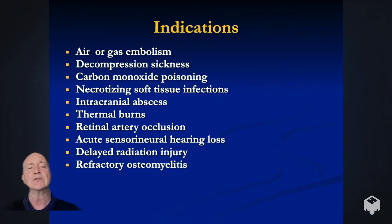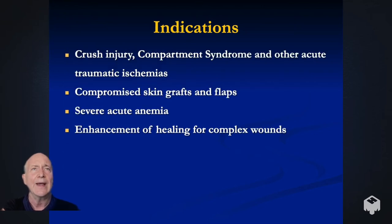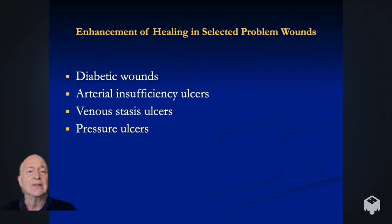The OHIP indications for hyperbaric oxygen include: air and gas embolism, decompression sickness, carbon monoxide poisoning, necrotizing soft tissue infections, intracranial abscess, thermal burns, retinal artery occlusion, acute sensorineural hearing loss, delayed radiation injury, and refractory osteomyelitis. Within the category of problem wounds, you can also consider crush injuries, compromised skin grafts and flaps including those from cosmetic procedures, severe anemia, and enhancement of healing for complex wounds in general. Diabetics, people with peripheral vascular disease, venous stasis ulceration, or pressure sores due to impaired nerve conduction can all benefit.